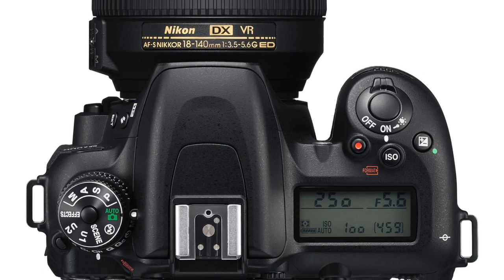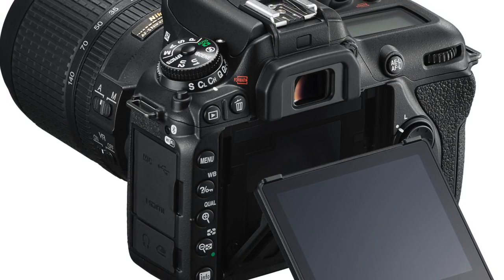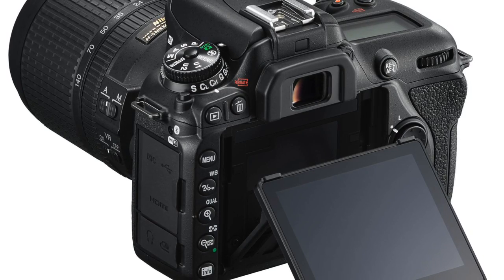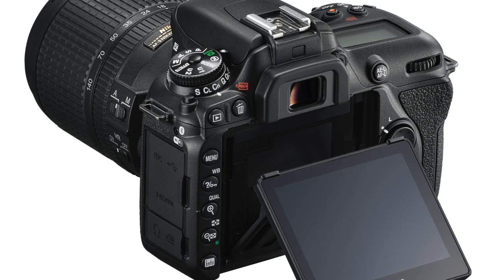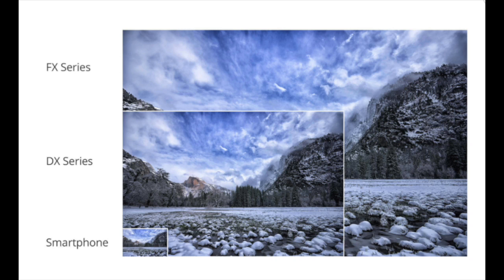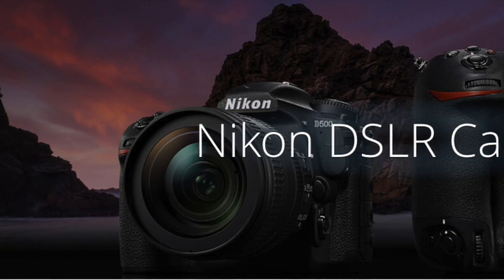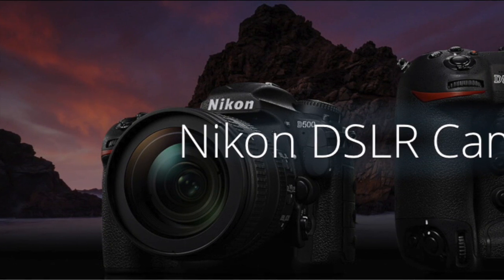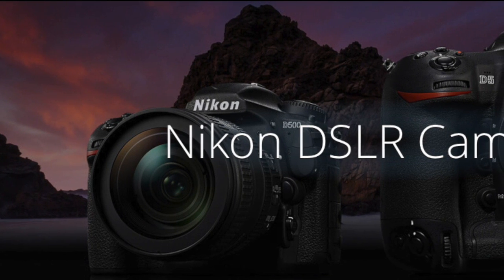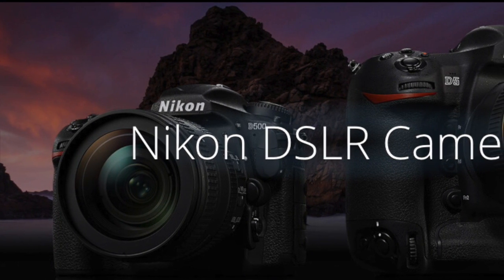If you buy the D7500 you may like it, however what you're not going to like is that you've lost one of the two card slots — bad idea. I'm waiting to get my hands on a D7500 and see what work it produces. I think the problem is Nikon is giving you a recycled version of something they could already do. It doesn't necessarily have across-the-board better features other than supposedly a very high ISO.